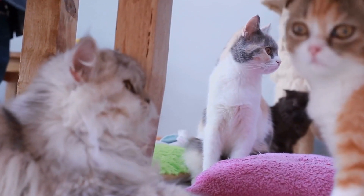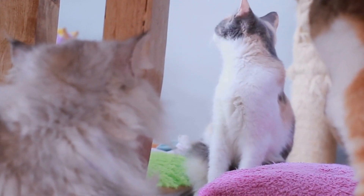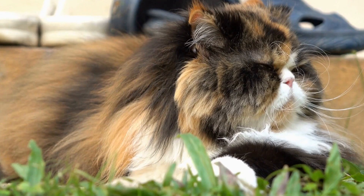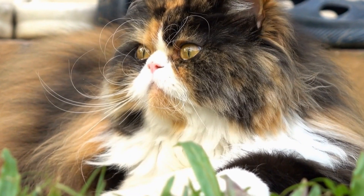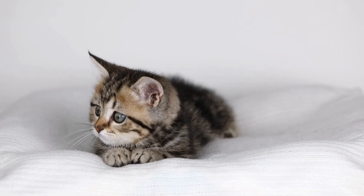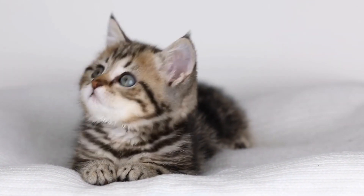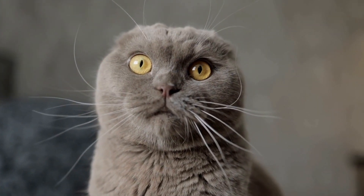It is essential to closely follow your veterinarian's instructions and administer any prescribed medication as directed. In conclusion, taking preventive measures is the best way to protect your cat from respiratory infections. Regular vaccinations, maintaining a clean environment, proper nutrition, good hygiene practices, and minimizing stress can go a long way in preventing these infections. However, if your cat does develop a respiratory infection, immediate veterinary care is crucial to ensure prompt diagnosis and appropriate treatment. Always consult with your veterinarian for guidance specific to your cat's individual needs.